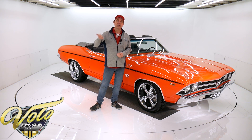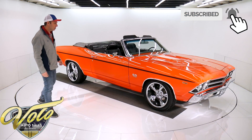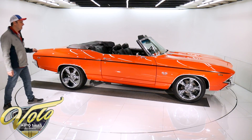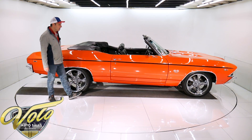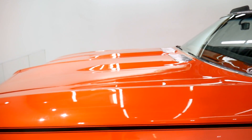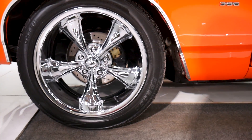But the top's down. Why don't you join me? We'll go for a spin in this big block Chevelle convertible. Let me get out of the way so you can take it all in. It's just a stunning car. Hugger orange and it is glossy and wet as can be — just a super slick paint job. It's got the SS stripe on the side, and then the big Riddler wheels — 18s in front, 20s in back — so it's got that stance.